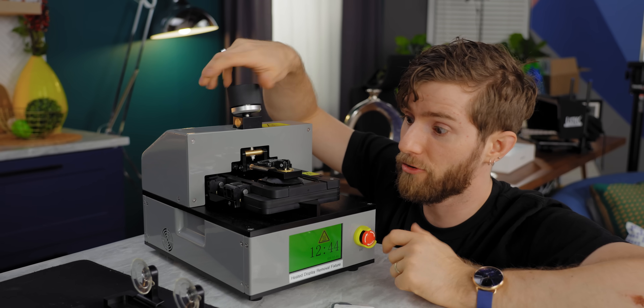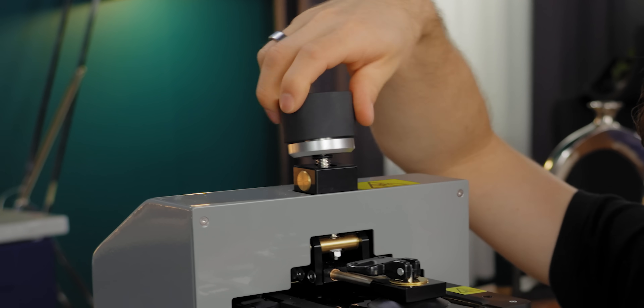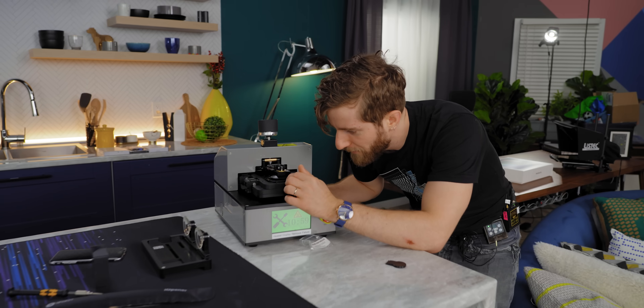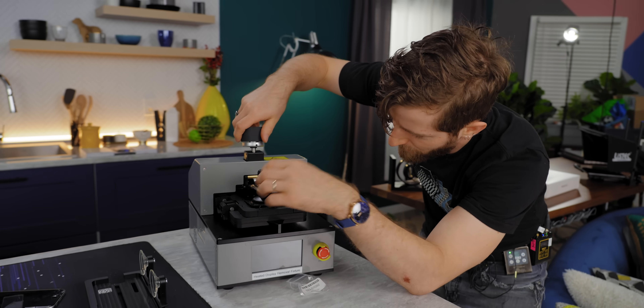Pop that into place — it should be as simple as turning the knob counter-clockwise. They want 30 seconds. With the display up five degrees, we are clear to pull the suction cup off.